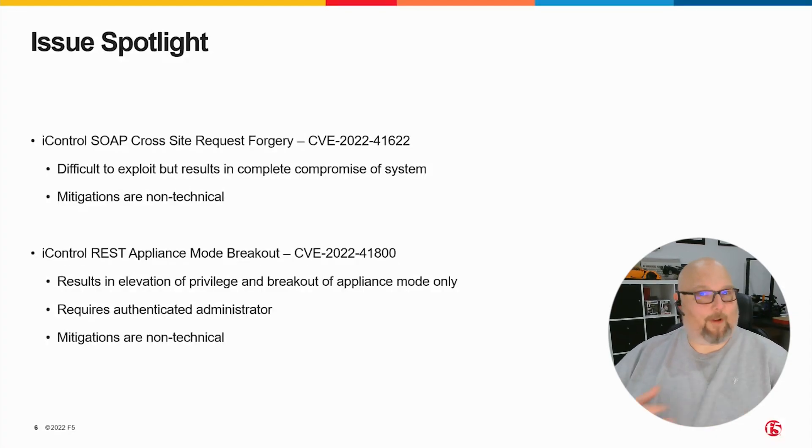The mitigations for this are well understood. This isn't the first cross-site request forgery vulnerability that we've had or that exists in the world. The mitigations are non-technical and they're around properly training administrators to use a separate browser instance for their admin tasks — one that won't be used to browse the web in general and that isn't the default browser that pops up when you click a link.